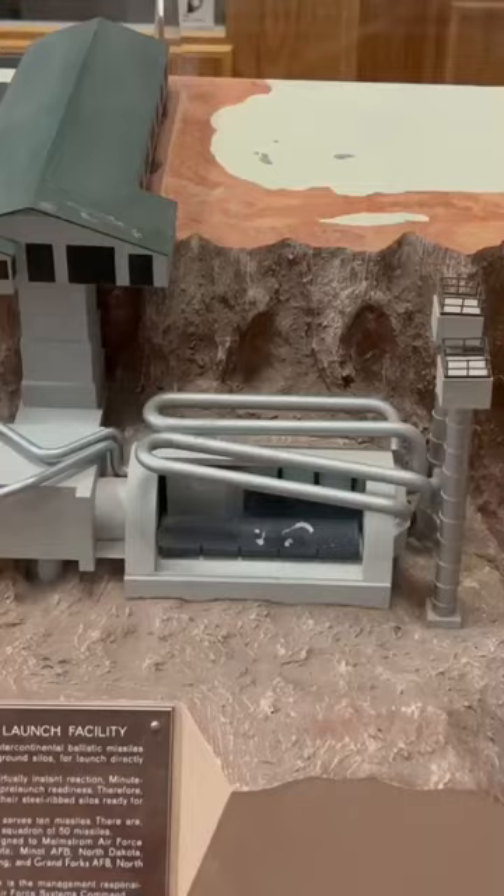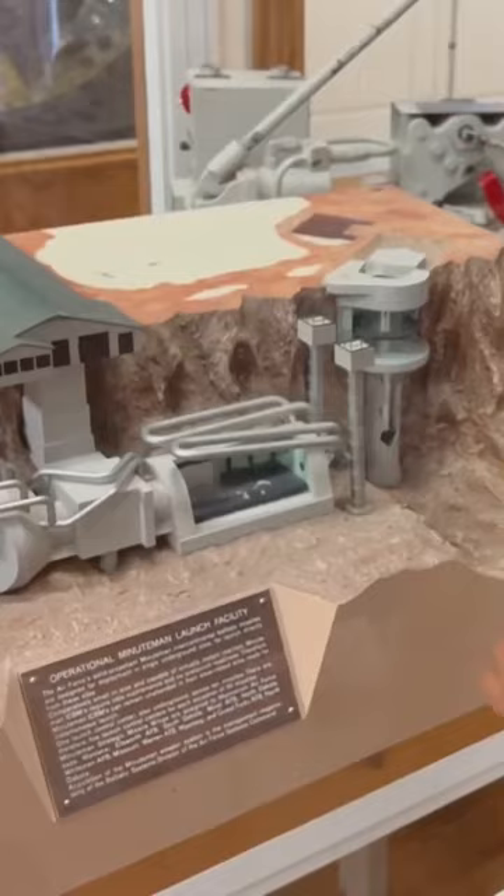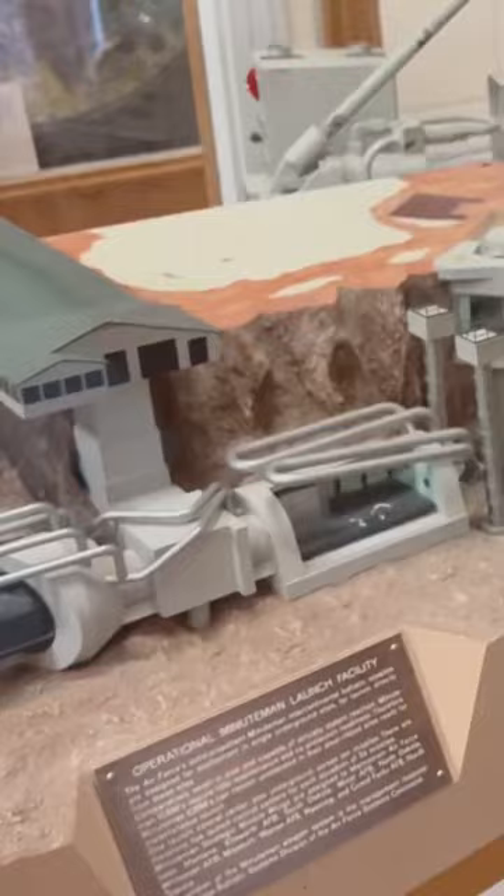This is a flight control center and there's so many buttons and no screen. This is a model of a missile launch facility, kind of like the one we went to. We started on the top floor and rode the elevator down, and here is where there's the missile control center.